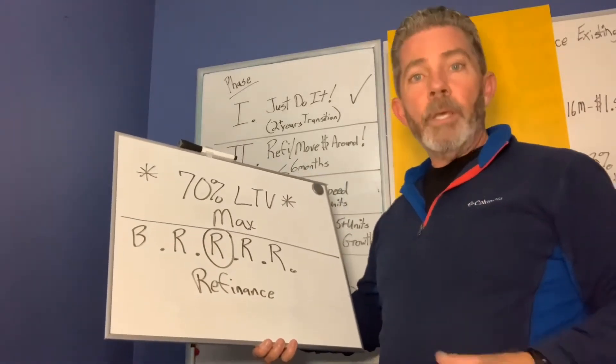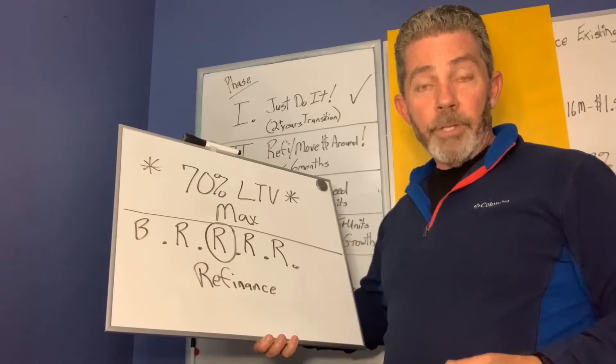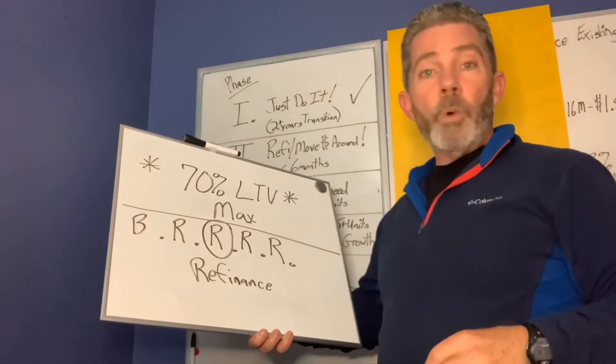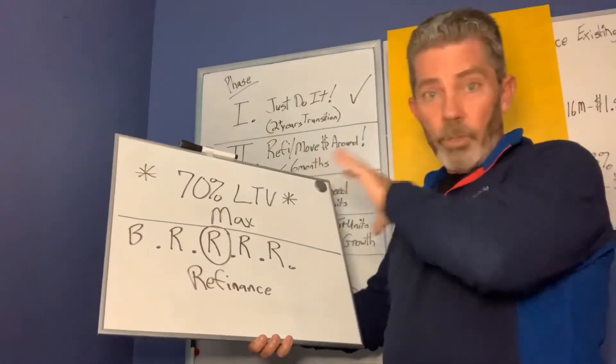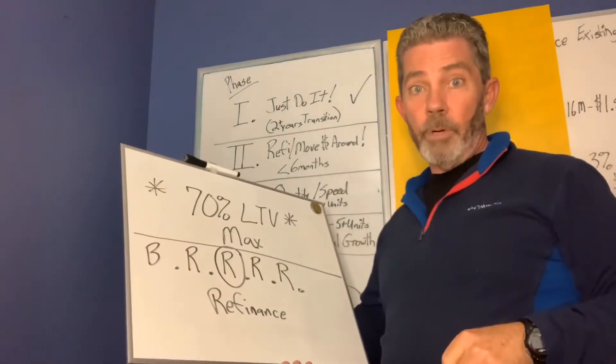You need to leave 30% equity in a house. Let me give you an example: if you buy a house for $100,000 and go to refinance it, you want to leave at least $30,000 in equity. That would be a 70-30 loan. I just wanted to make sure I touched base on that before I went any further.